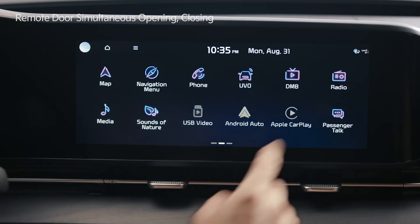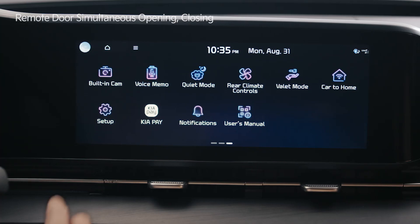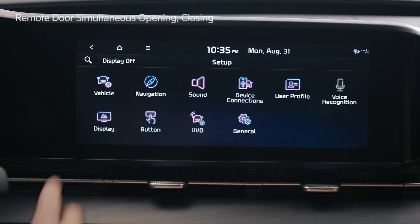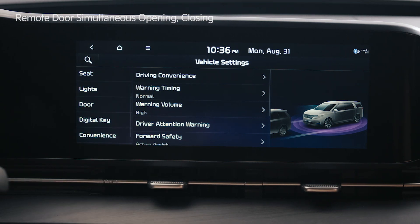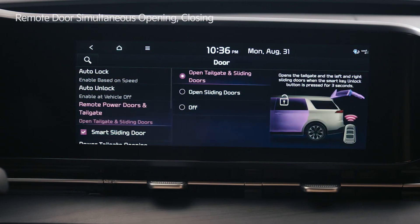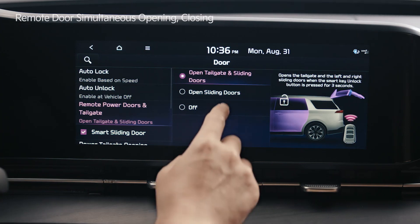Swipe left on the infotainment system screen, tap the setup icon, go to vehicle settings, select the door menu and tap remote power doors and tailgate to set features such as open tailgate and sliding doors.